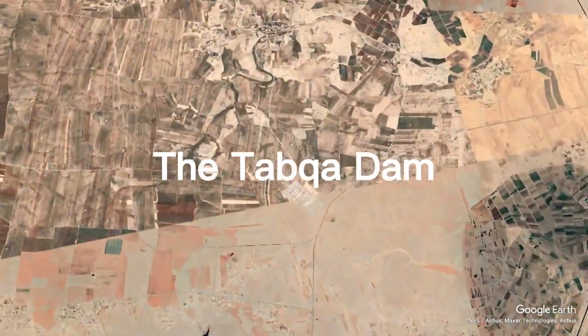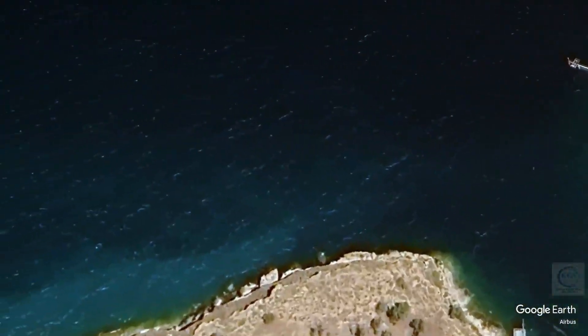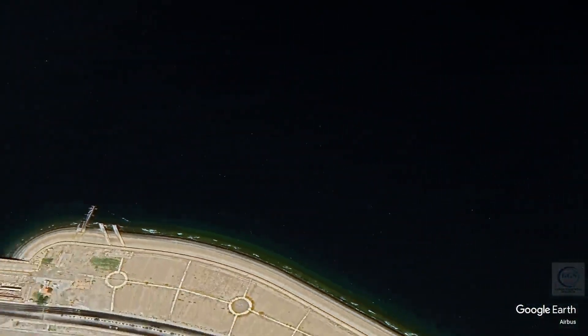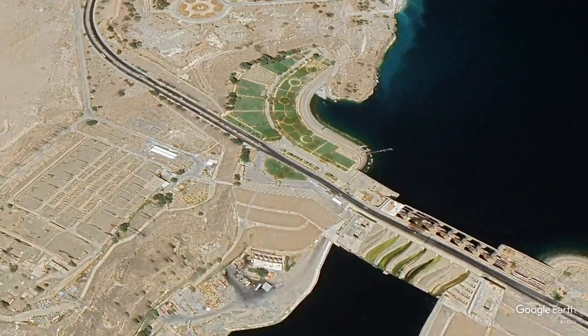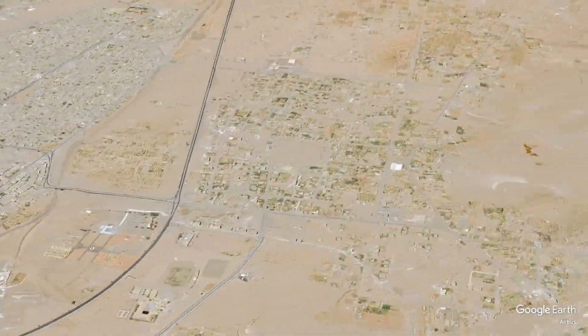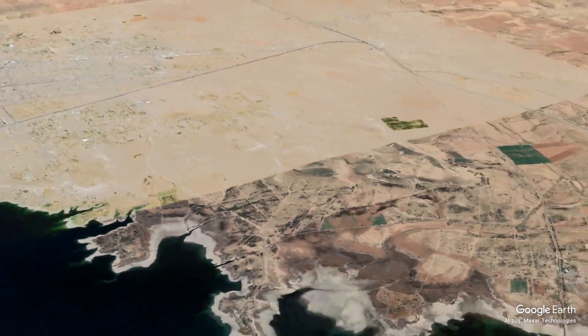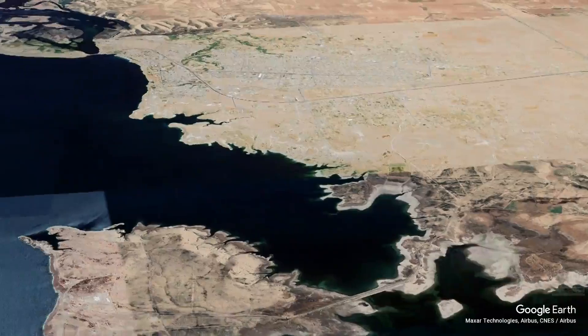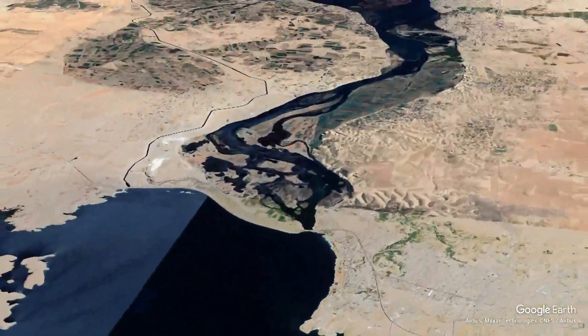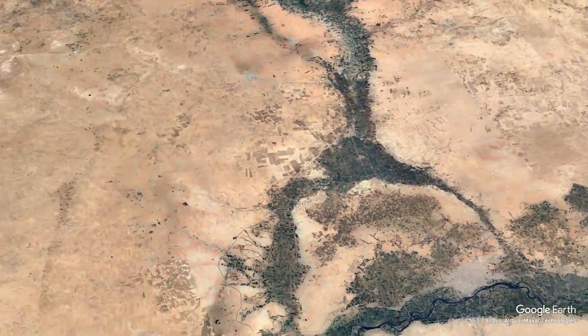The Tauqa Dam, also known as the Euphrates Dam, is a significant piece of infrastructure located on the Euphrates River in Syria. Completed in 1973, it was constructed during a period of ambitious development in the region, aimed at harnessing the river's potential for irrigation, hydroelectric power, and flood control. This video explores the dam's history, construction, significance, socioeconomic impact, and the challenges it faces today.